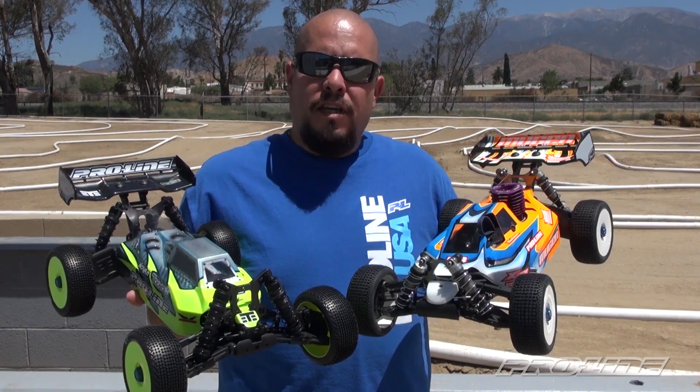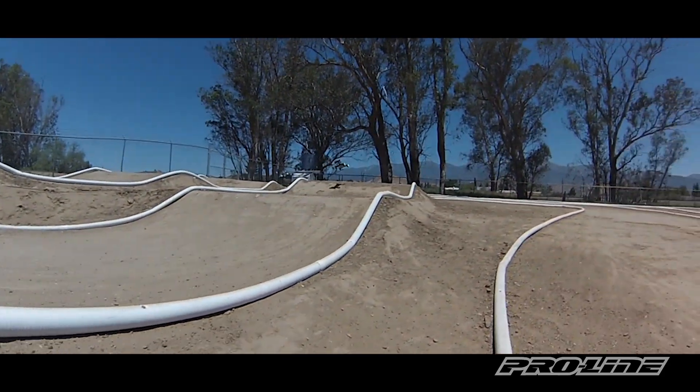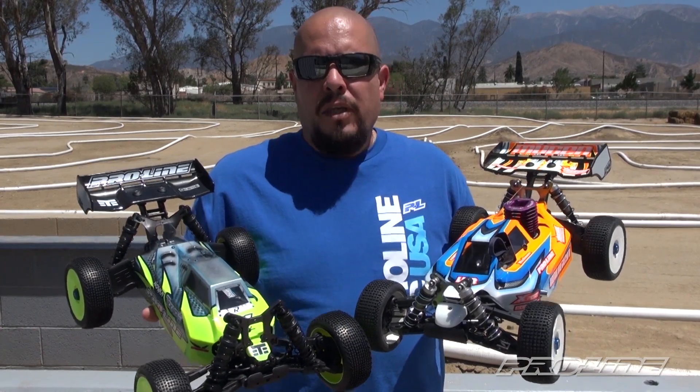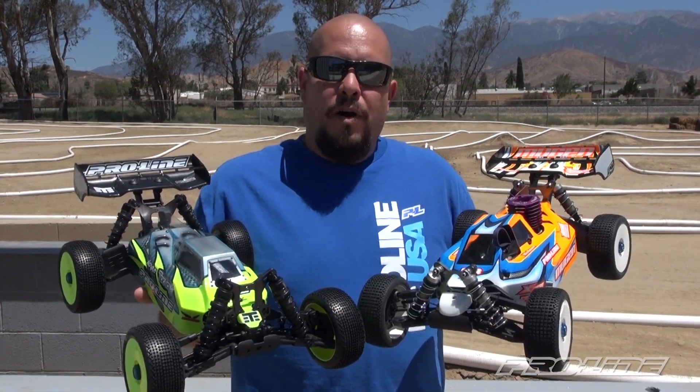Both bodies feature the stealthy cab-forward look as well as the sleek body lines. They both include the optional center fin to give you high-speed stability. So check it out — Mugen MBX7, Tecno EB48.2, Phantom bodies.